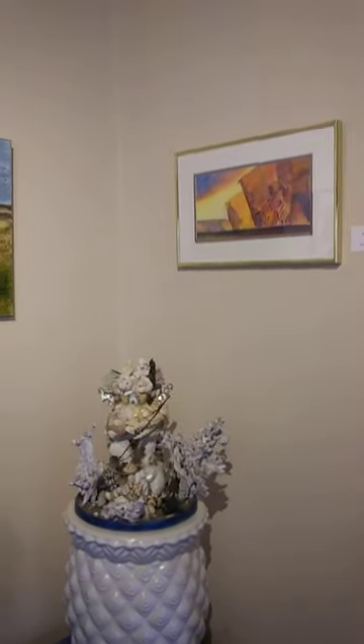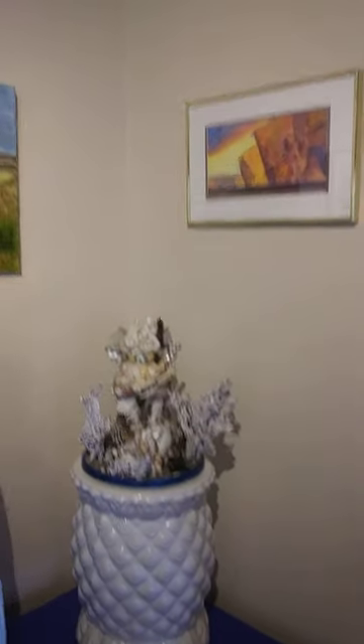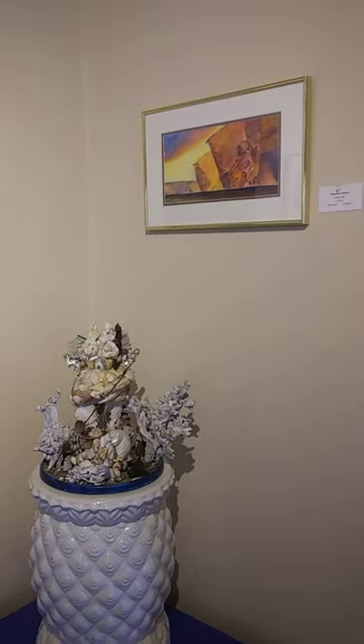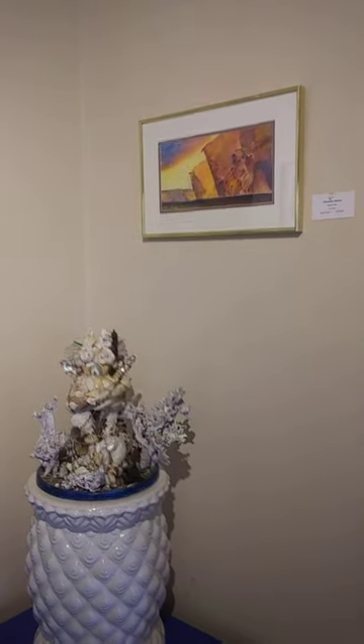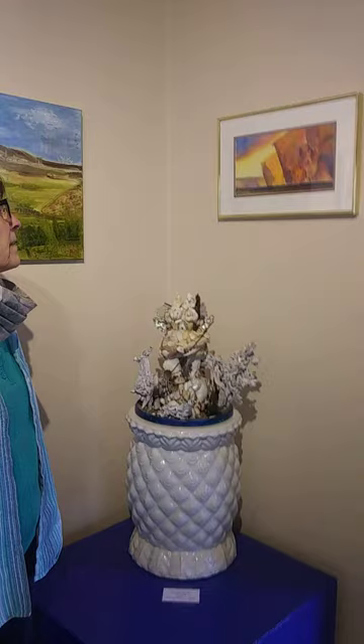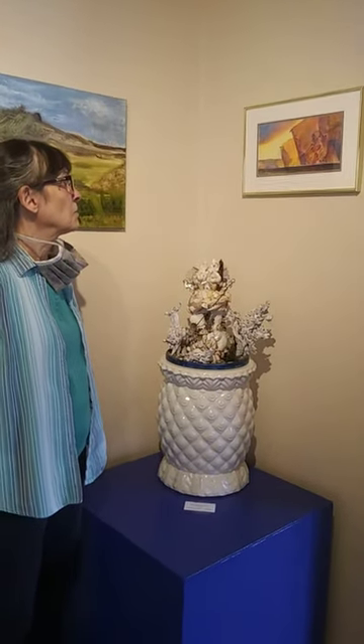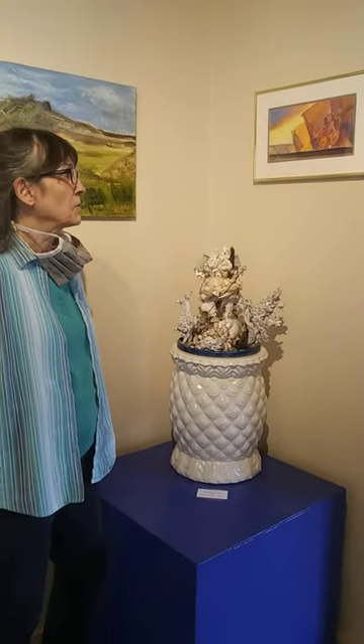Yeah, this is just an overall view of the glacier abstracted. Like I said, I used this subject matter as an opportunity to do some abstract type painting with watercolors, which I've never done before. And most of the photos that you see of this glacier are all blue and white, so I went to extremes, making them in warm colors.